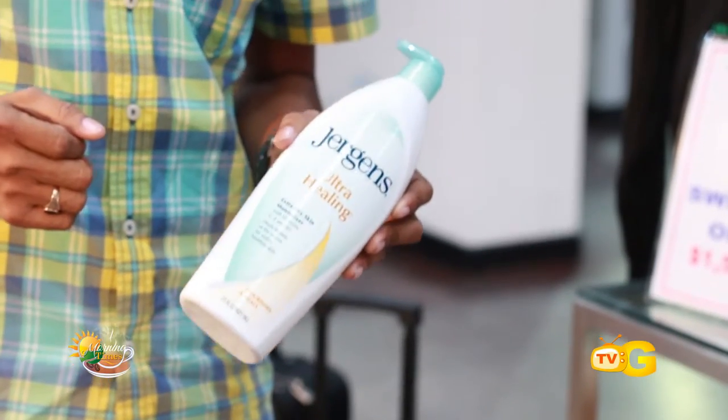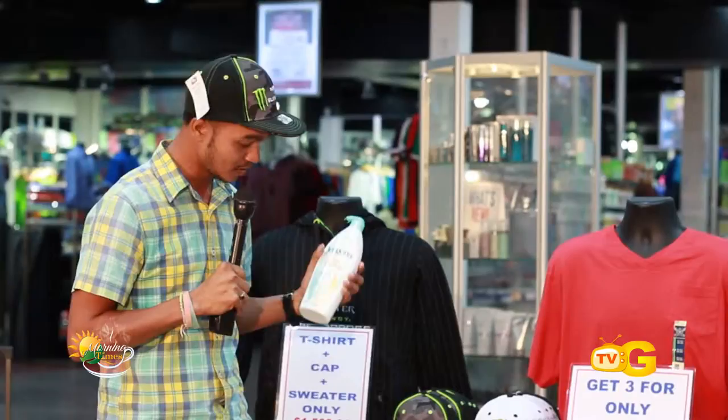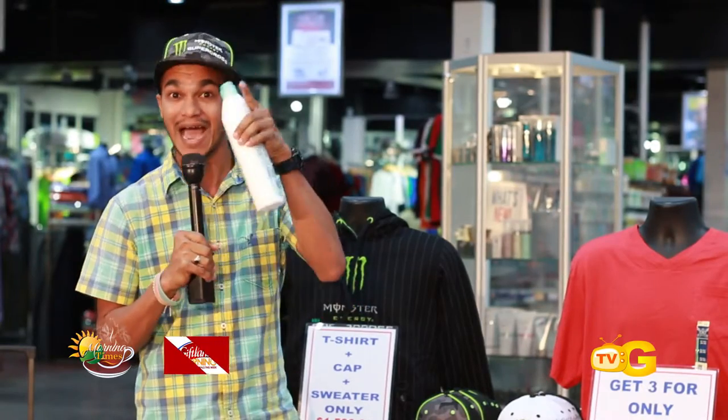We also have the Georgian body lotion. Trust me, I cash in on these deals myself. We have ultra healing and the original scented Georgian body lotion — buy one get one free. You can't go wrong at all. We encourage you to come in and get on these bundle deals right now at Gifland.